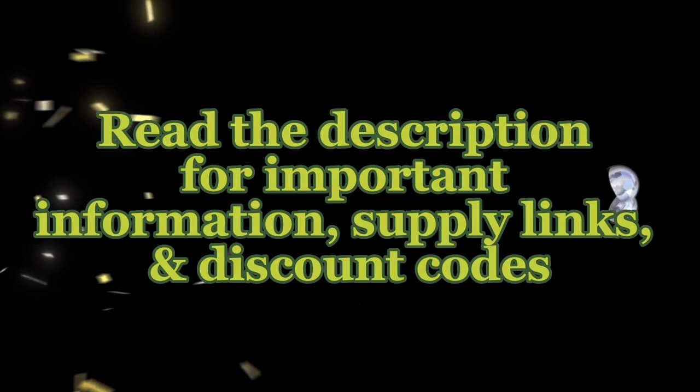Check out the description for lots of helpful information, the supply links, and discount codes.